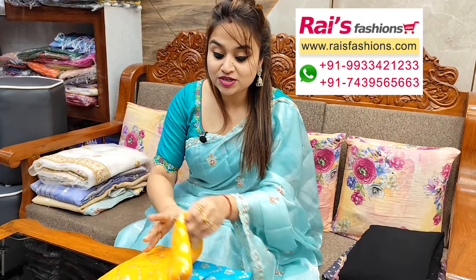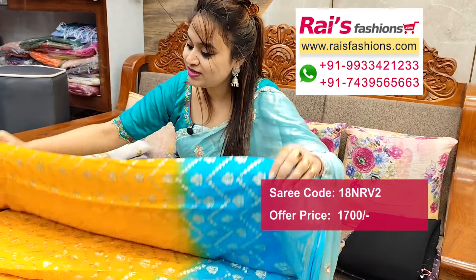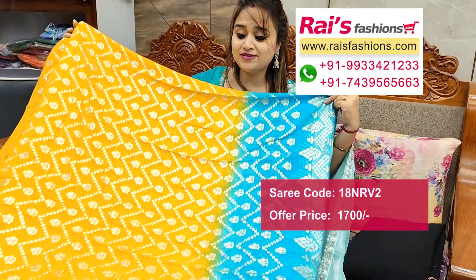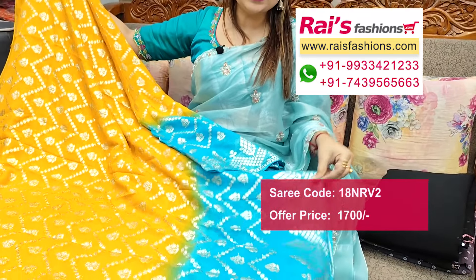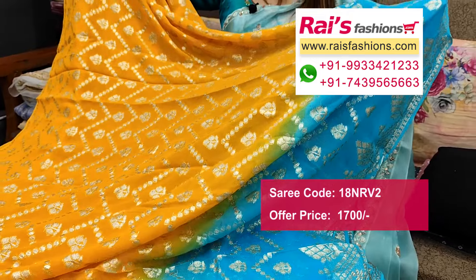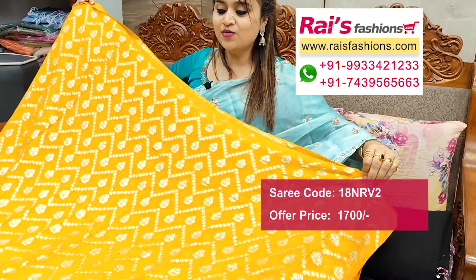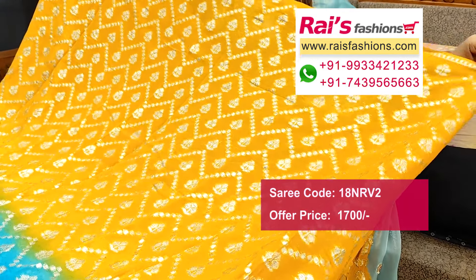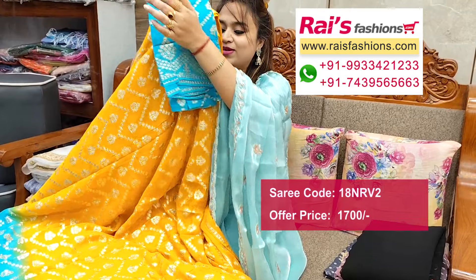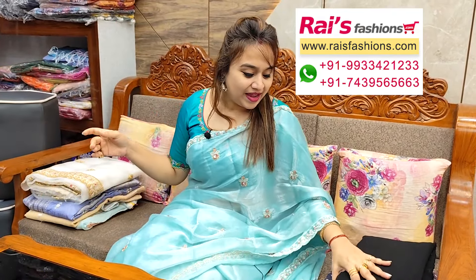Next one — nice color combination, same soft georgette material, contrast color highlighted border, all over beautiful laharia printed design on base. Soft georgette, fashionable fancy looks, body hugging material. Border portions contrast color dyed with beautiful weaving design bark. All over zari weaving bark, very soft material, soft georgette base with bark. Running blouse piece also contrast color with weaving design bark — very bright, beautiful looks.